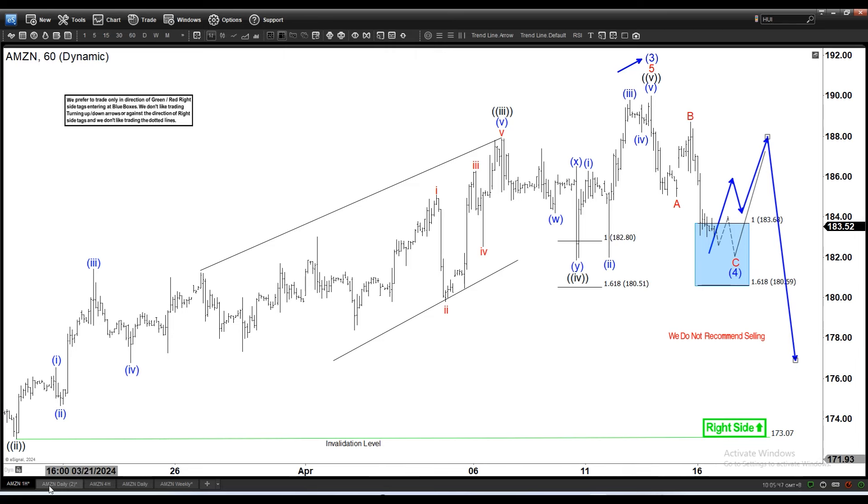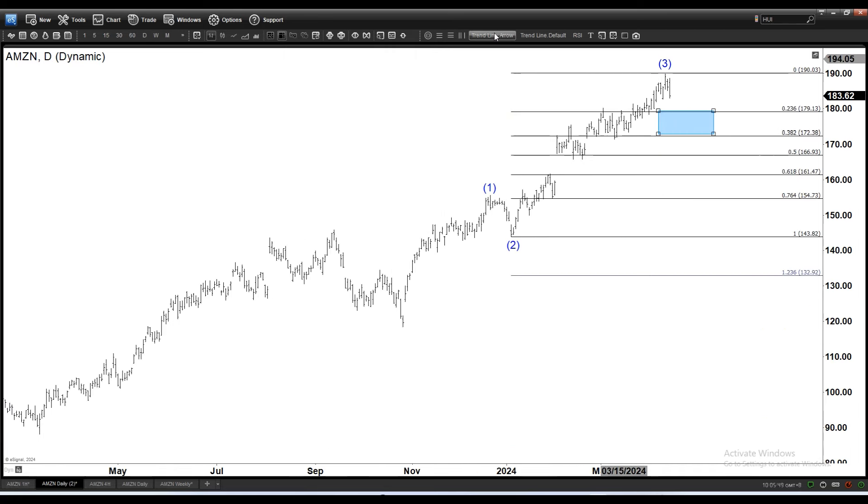With a double zigzag, let's say we rally here and then fail and go down again — that would allow this entire pullback to reach at least 23.6, which matches the usual retracement for wave 4, which is typically between 23.6 and 38.2.